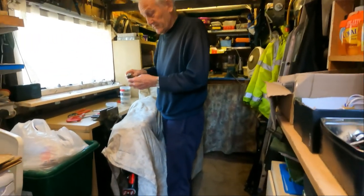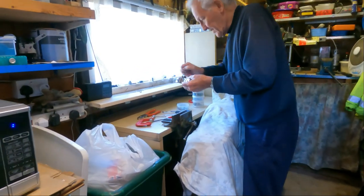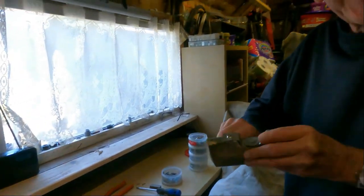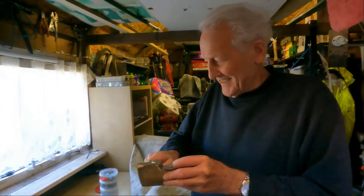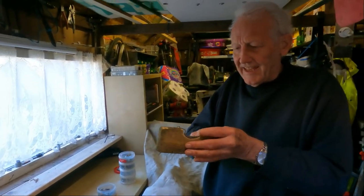What are you working on? I'm making this at the birdhouse. Squirrel? Yep, that's it. Hoping to keep the squirrel out, if I can.